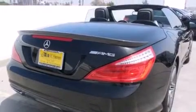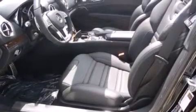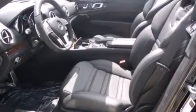Its top features and packages include the Premium One Package, the Driver Assistance Package, Distronic Active Cruise Control, a navigation system, a rearview camera, and Keyless Go.